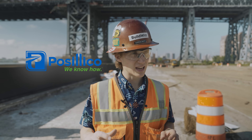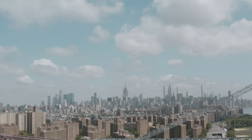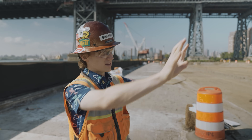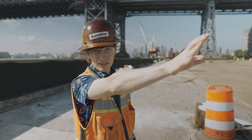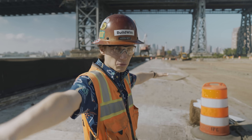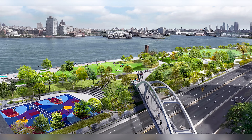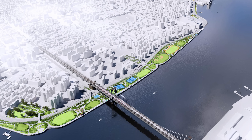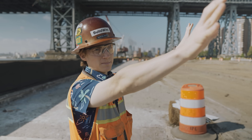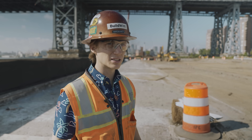We're out here with Basilico today — it's a joint venture between Basilico and two other companies. The whole purpose of this job is to essentially prevent the east side of Manhattan from flooding during large storm events like Hurricane Sandy. There are hundreds of thousands of people that live right here who have the potential of flooding when a big storm comes in.